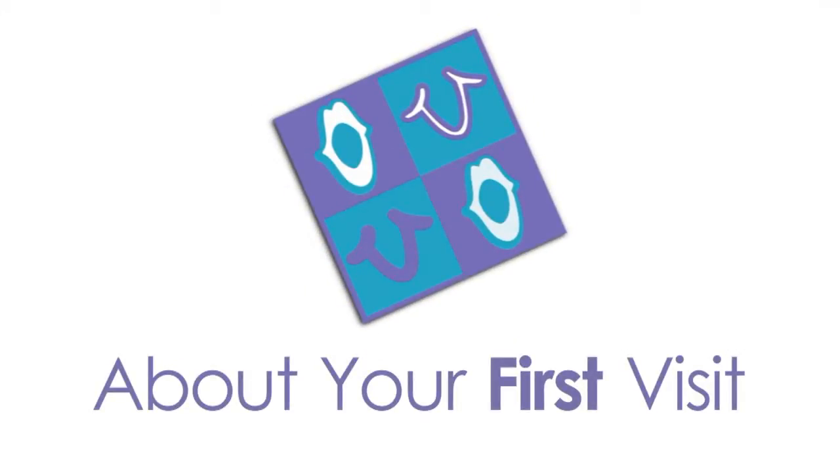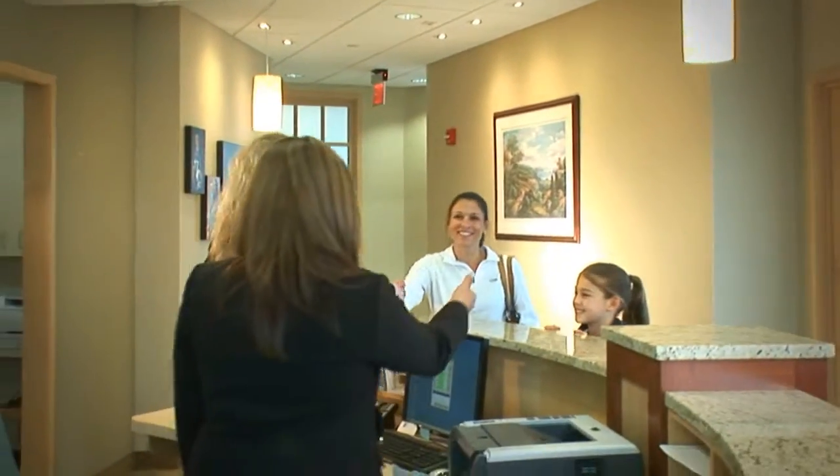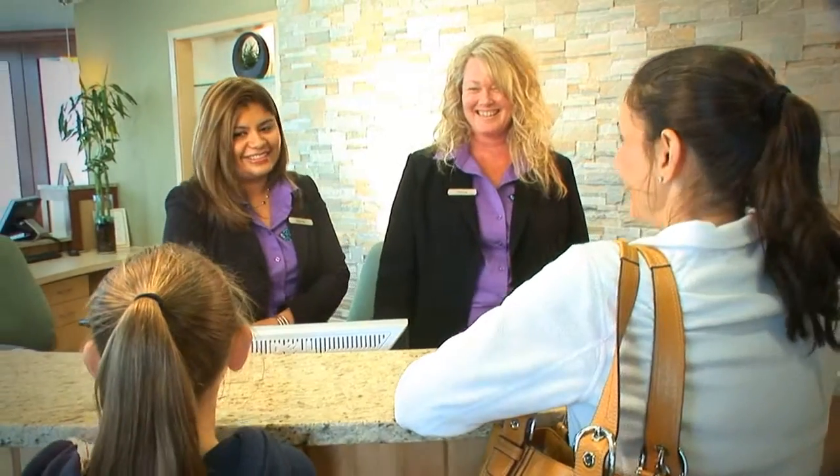We want people to feel welcome here. We want them to feel that they are getting our sole attention as an individual patient.